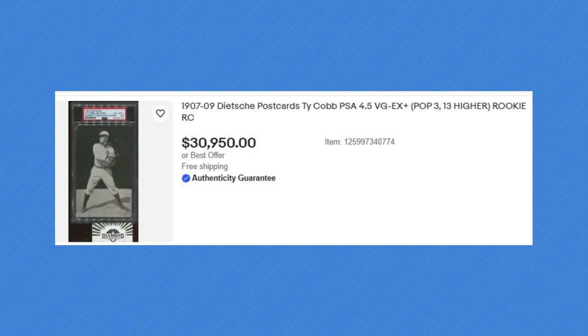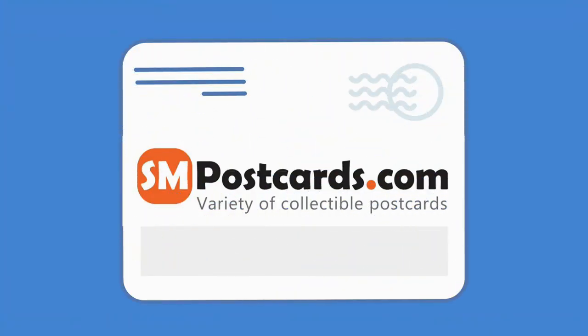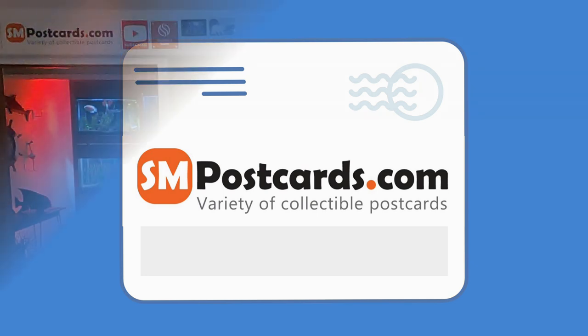But look at this one — $30,950 listed for postcards of Ty Cobb PSA 4.5 Rookie. Welcome back to some postcards. Today we got five things to go through. I added a segment.